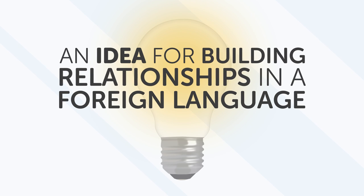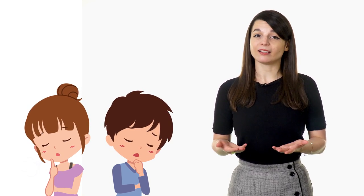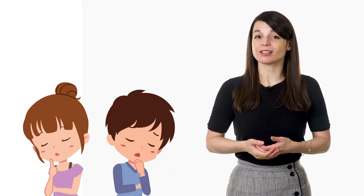An idea for building relationships in a foreign language: make games out of getting to know one another. Sometimes opening up in any new friendship or partnership can be hard. Add in the added struggle of a new language and it can feel impossible to share your true feelings with others. So instead of trying to take first interactions so seriously and talking about the usual things like the weather or work, try to ask new, interesting questions. Try to figure out what the other person's hobbies are without asking directly, or what kind of job they have. This will give you a chance to stretch your language skills in a new way and you'll probably get some funny answers out of it too. Being comfortable being silly or making language mistakes is a great way to bond with someone, even if you've just met.